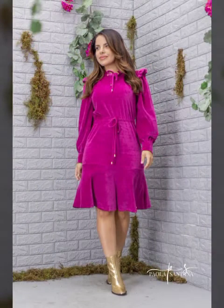Assalamu alaykum viewers, welcome back to my YouTube channel. Western style dresses design — latest and unique western dresses design. I hope you are all fine and doing well. So friends, watch my video till the end for extended style western dresses design.